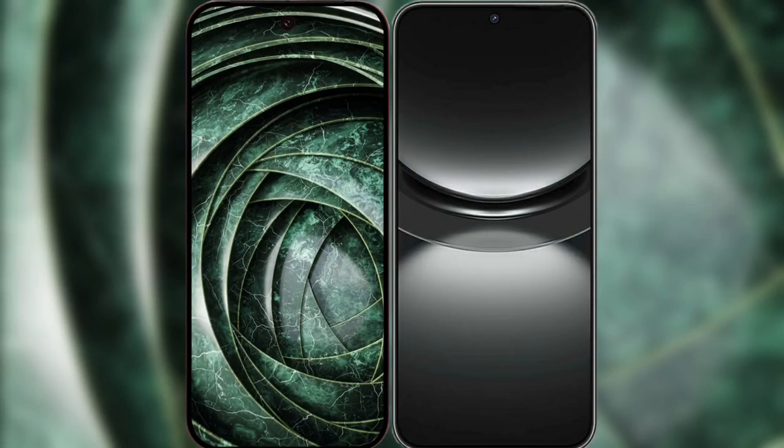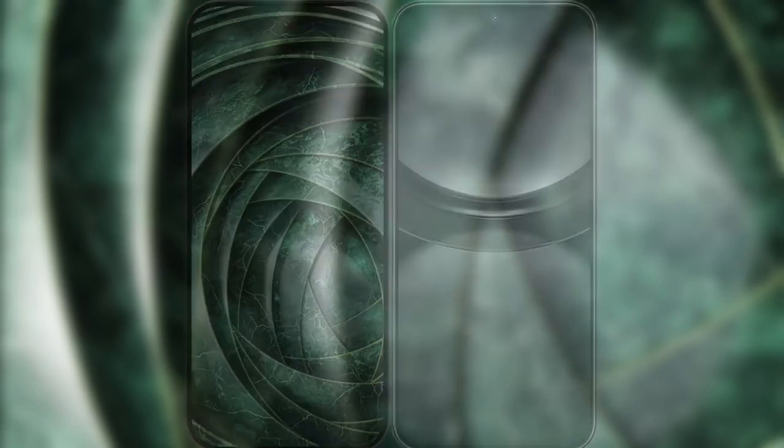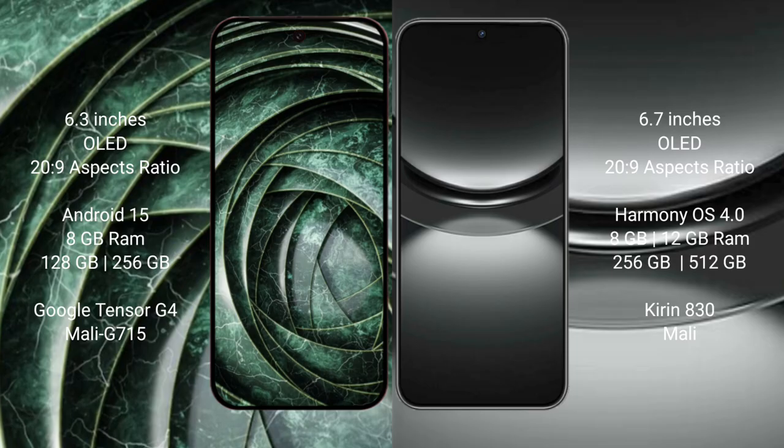I will compare the new Google Pixel 9a with Huawei Nova 12. Google Pixel 9a features a 6.3-inch LED display, and the Huawei Nova 12 features a 6.7-inch LED display, both at a similar price point of 229.